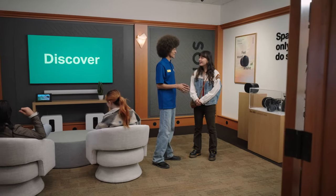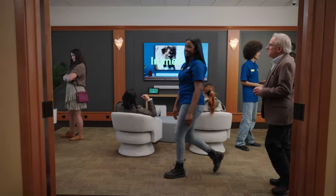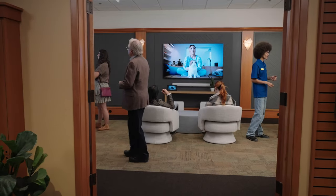Come to Best Buy and discover how easy it can be to get amazing sound with Sonos. Check out the link below to find an experience room near you.